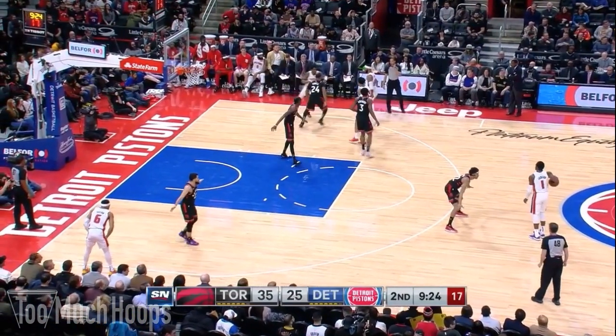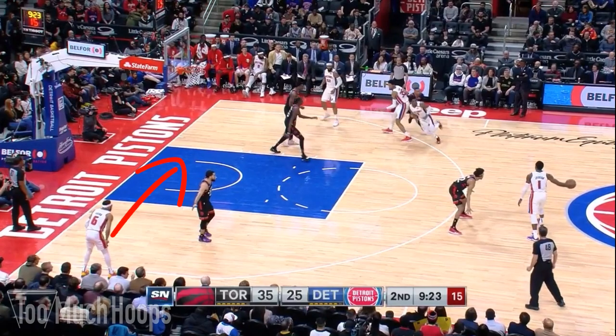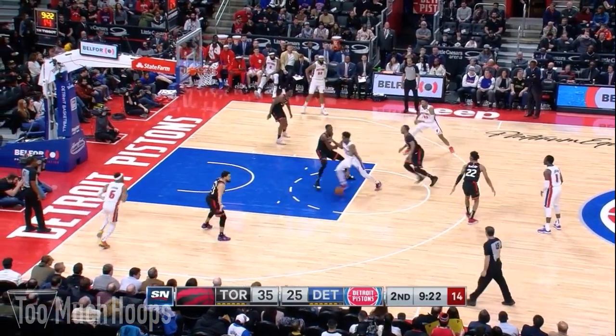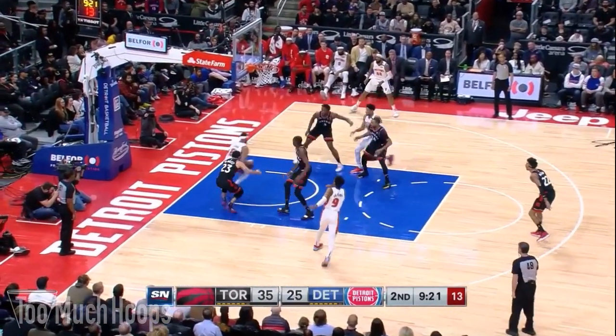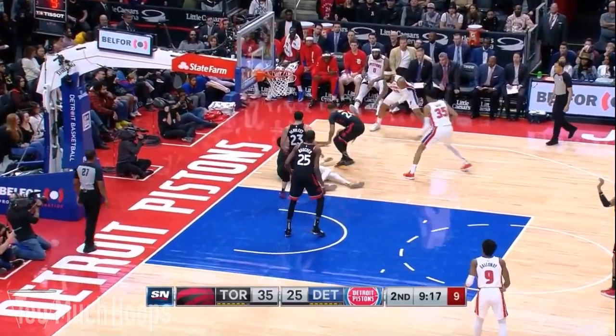On this play Langston Galloway runs off a double screen, and while that's happening Bruce Brown tries to cut backdoor on Fred VanVleet. Luckily Fred is always alert with active hands — able to poke it away. He's the first one to the floor and Norm eventually scoops it up. That's going to be a turnover.